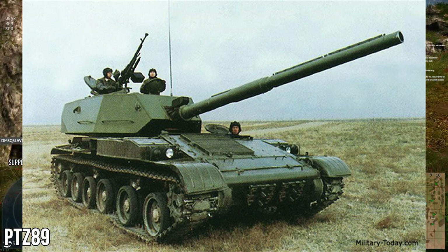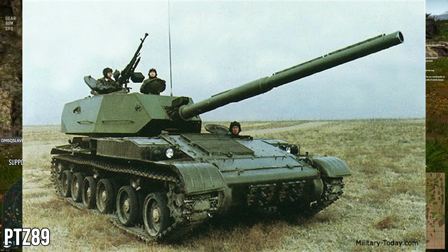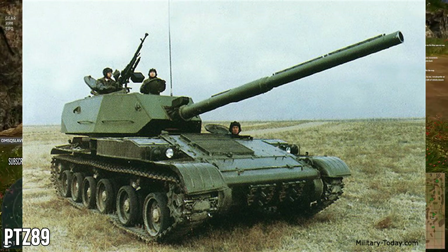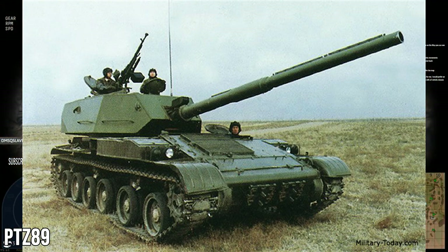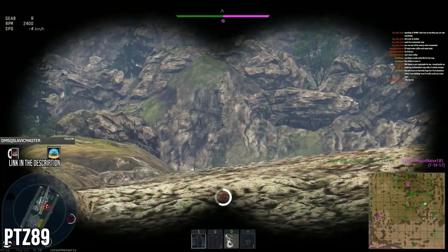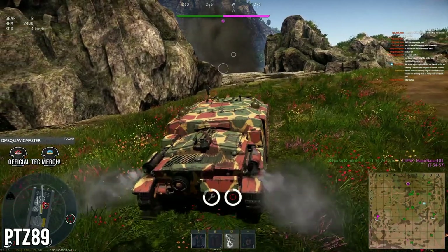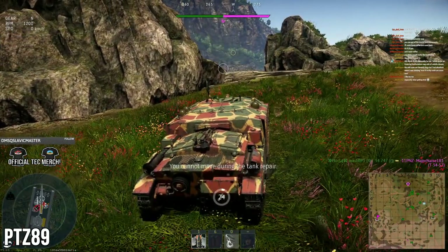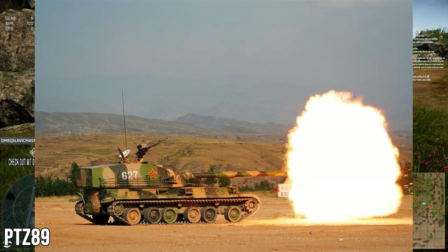The PTZ 89 can also fire high explosive shells up to nine kilometers in an indirect trajectory, so it wasn't just a tank destroyer — it could also be used as an artillery piece. On top of that it has a 12.7mm machine gun for infantry support, four banks of smoke grenades totaling eight rounds, an NBC system, and a fire protection system fitted as standard.